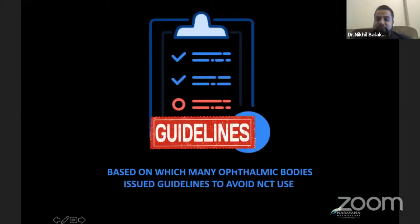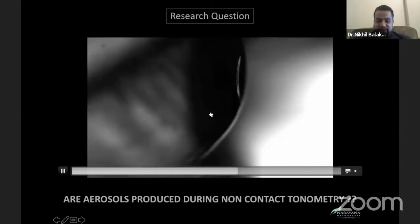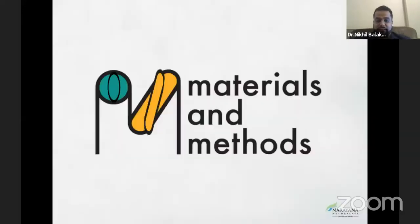Hence, many ophthalmic bodies, including the AIOS, issued guidelines that NCT should be avoided right at the start of the pandemic. And also, applanation being a contact procedure should also not be performed. So, to allay the fears in everyone's mind, we performed a series of experiments. And the research question of ours was: are aerosols actually produced during non-contact tonometry?